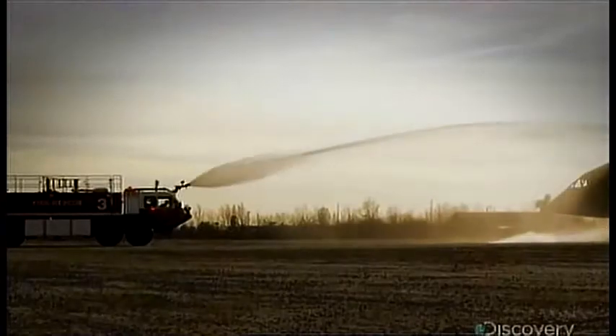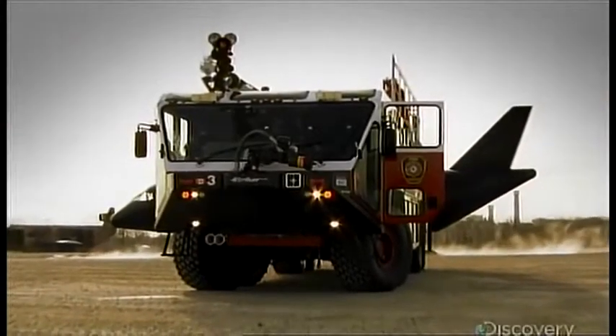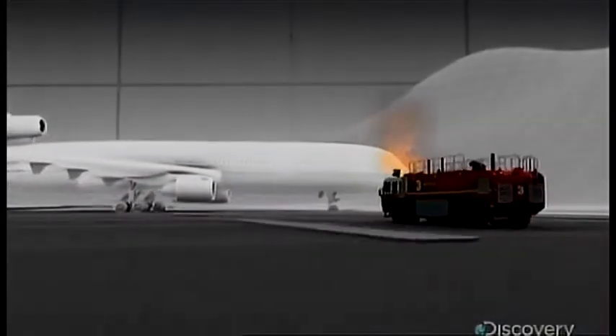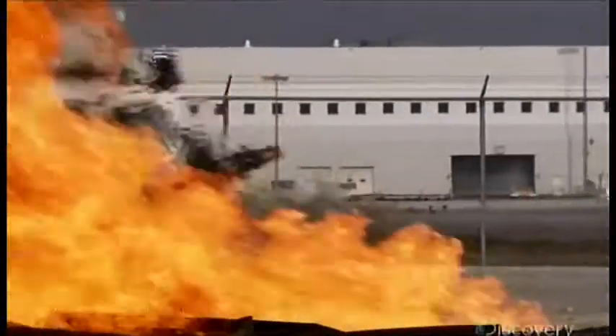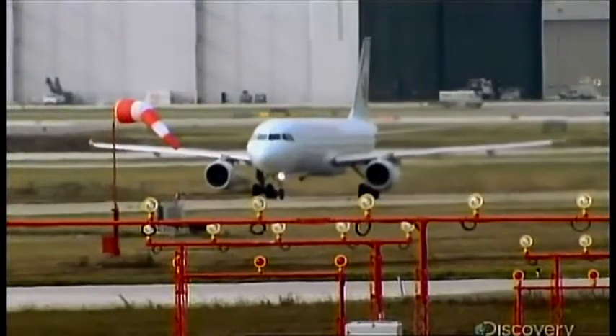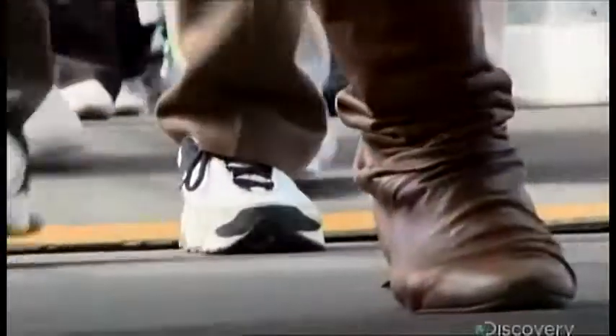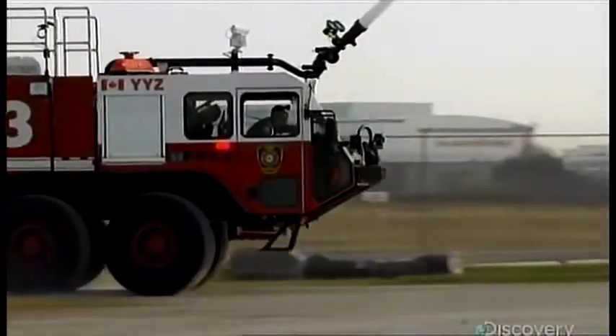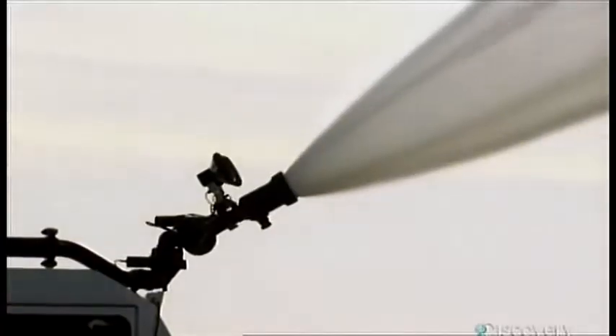This is an Oshkosh Stryker, a custom-built firefighting machine designed to protect airports and passengers around the world. If a plane crashes out here, the Stryker's got to respond in seconds, protect firefighters from jet fuel blazes, and put the fire out fast, even if there isn't a hydrant in sight. Toronto's Pearson International and its five runways are spread out over 18 square kilometers of uneven terrain. It handles over 30 million passengers and almost half a million flights every year. Let's see how it works.